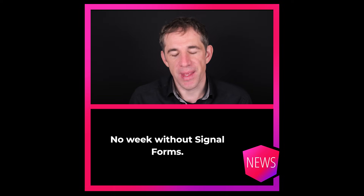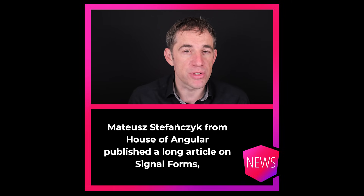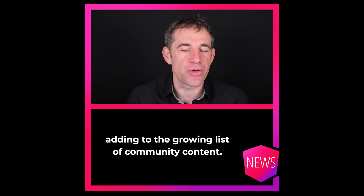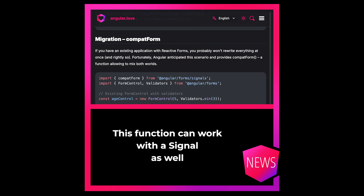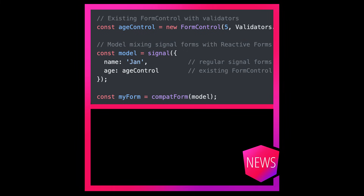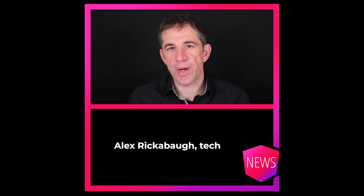No week without SignalForms. Mateusz Stefanczak from House of Angular published a long article on SignalForms, adding to the growing list of community content. His article is interesting because he discussed his CompatForm — a function that can work with a Signal as well as with a FormControl or FormGroup. It therefore offers a migration path from existing Forms to SignalForms.